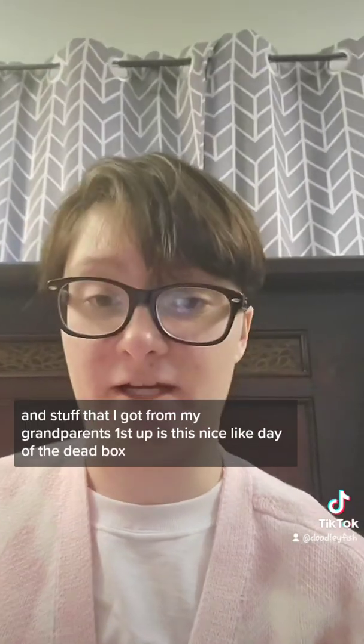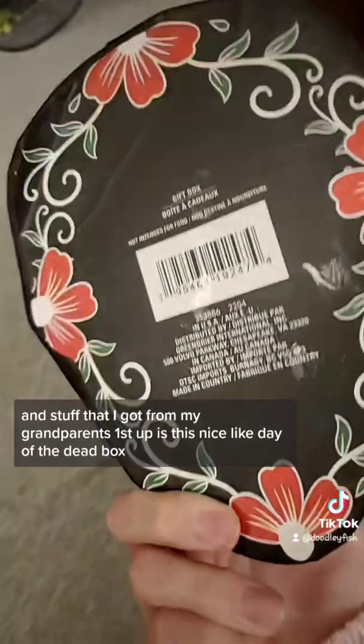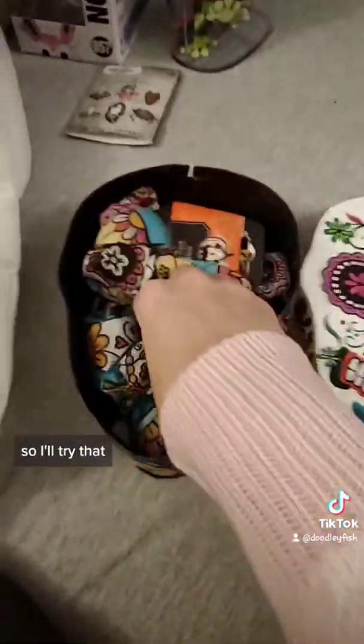The last thing is the actual gifts I got from my grandparents. First up is this nice Day of the Dead box, and on the inside is a Day of the Dead scarf. I'm not much of a patterned scarf wearer like this, but maybe I'll try — I'm trying new things, so I'll try them.